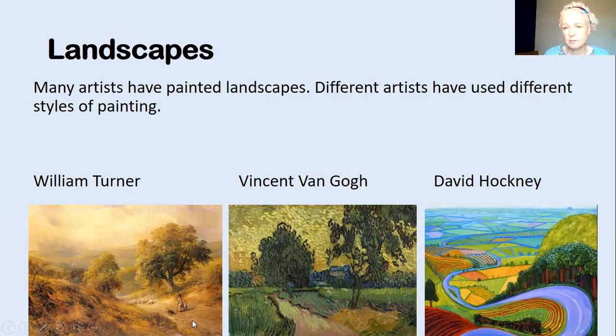I've got a few examples here. William Turner was a really famous English artist who painted beautiful rolling hills and detailed trees, and his art looks very realistic. Vincent van Gogh is a very famous artist who uses big brush strokes to paint his very atmospheric landscape. And David Hockney, who we're going to look at in some detail today, is a modern artist. He does a lot of his painting in California and also in Yorkshire, which is not far from here. He's famous for using really strong lines and colours to bring the landscape to life, and this is one of his landscapes.